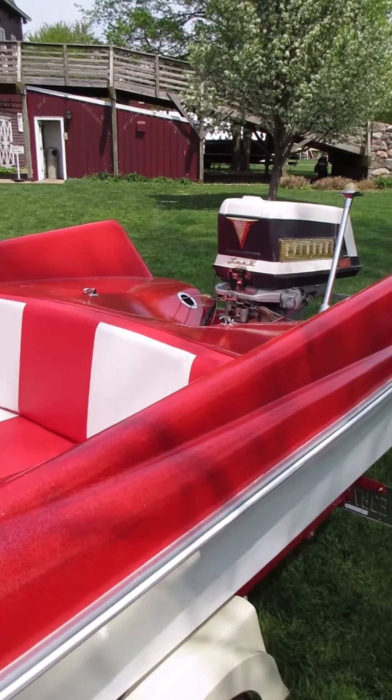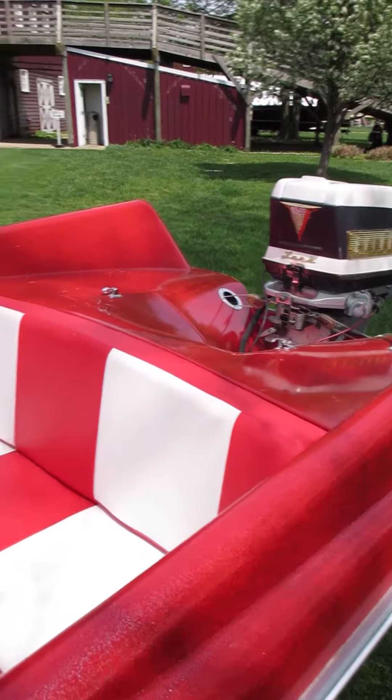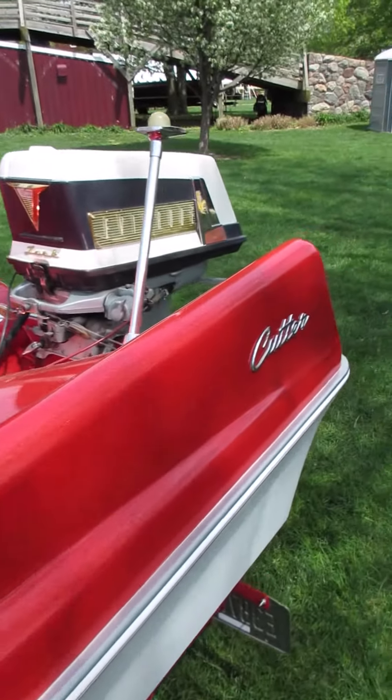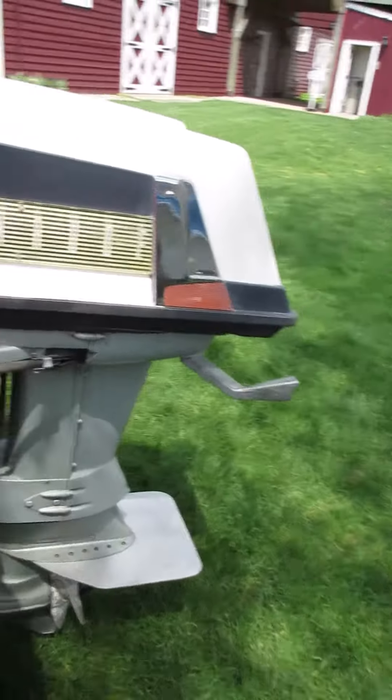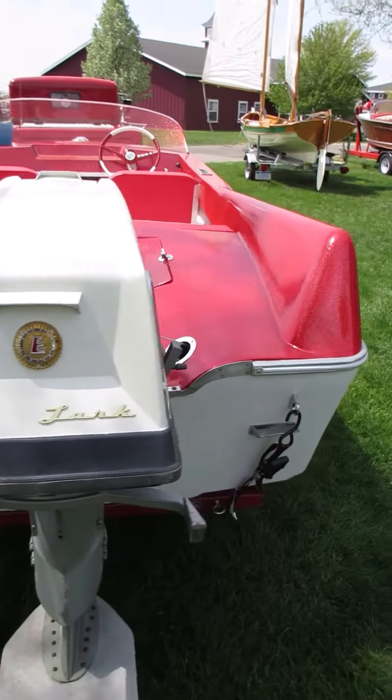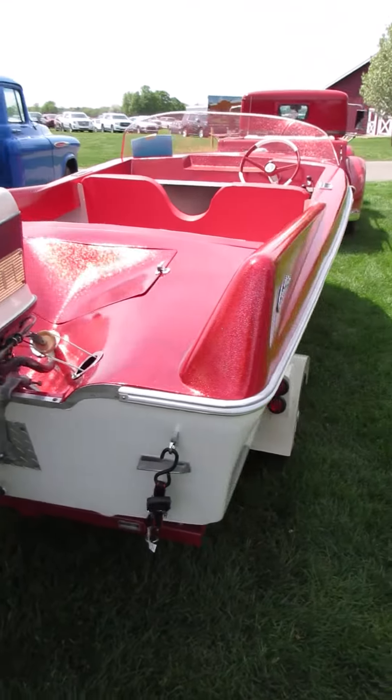Looks like a 35 horse Avonrood Lark motor. Very simple interior, beautifully redone. Of course, what machine from the late 50s in America would be complete without tail fins?